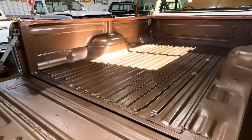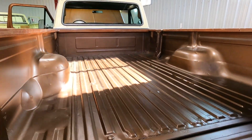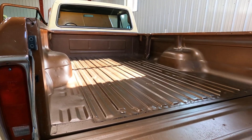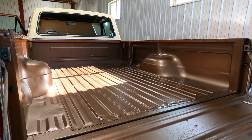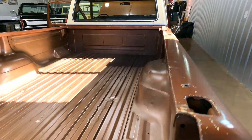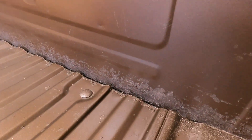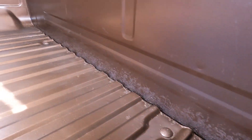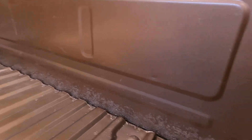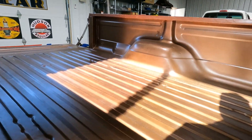Inside of the bed was really nice. We ended up respraying it just to give it a nicer look. There's a little bit of surface rust, and pretty typical on these trucks, some surface rust up towards the front — but nothing that was rotting away. It was in really good shape, and the wheel wells look really nice.